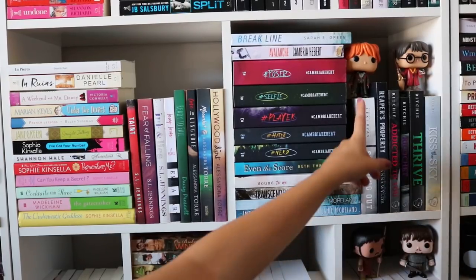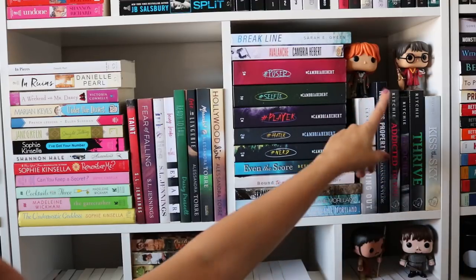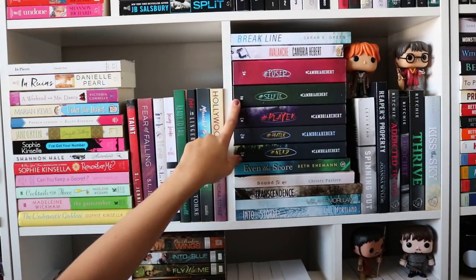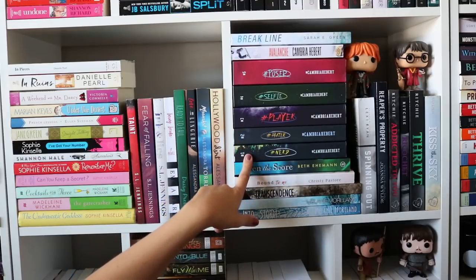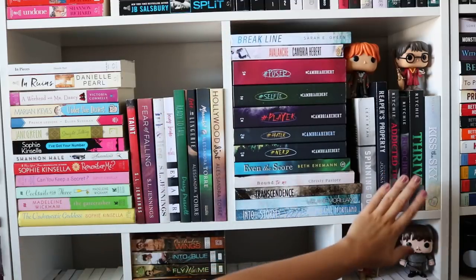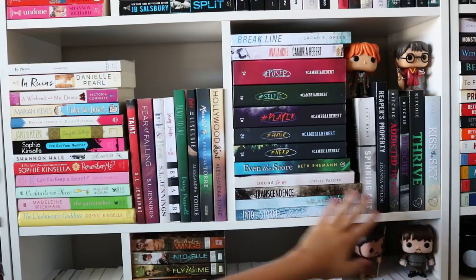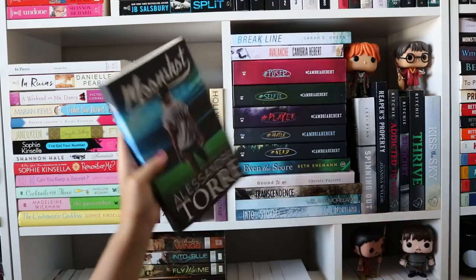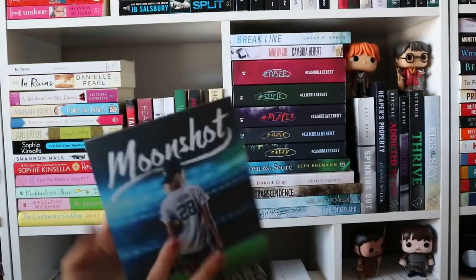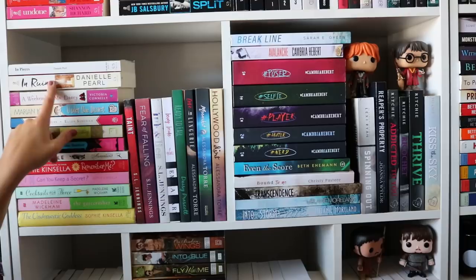Next we have another one of my favorite shelves. I have Ron — his feet are a little chewed up from my dog. I have Harry Potter with the Quidditch outfit on. I do have my whole Nerd series, one through five, by Cameron Hebert — I bought them all from Half Price Books. I do have Break Line by Sarah E. Green. I have my Kristen and Becca Richie collection — only four books because they're crazy expensive. Over here I have Alessandra Torre — I just finished reading Moonshine. You guys, this book was amazing. I also have a bunch of S.L. Jennings books and then random books like from Sophie Kinsella and then Danielle Pearl which I recently got.